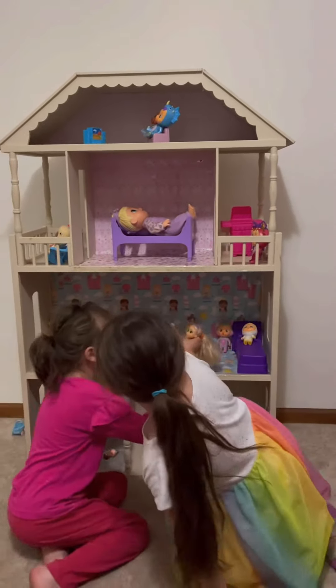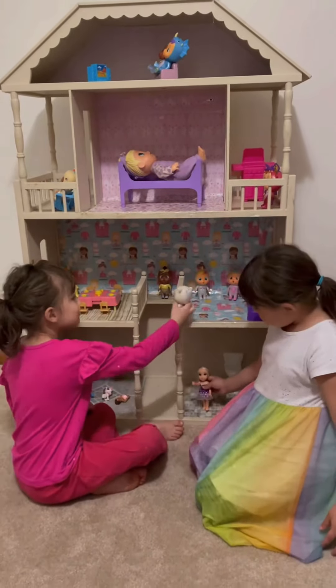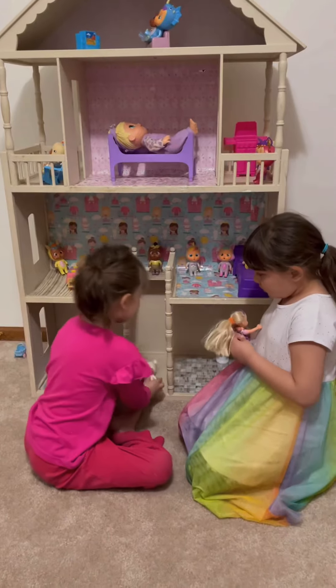Hello, everybody. Hello. I'm going to go down like this at the park. I always go down — like slide down the pole. That's smart. I love it.